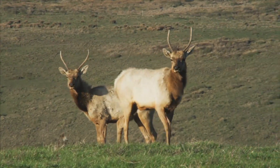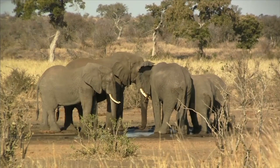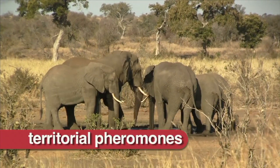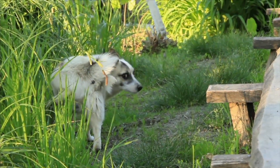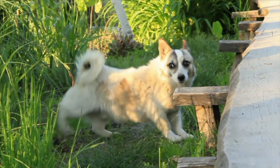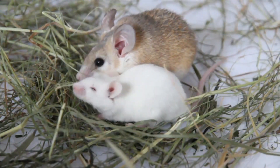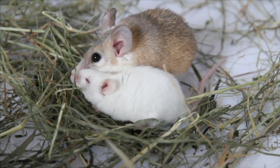Many mammals release pheromones, too. Some signal to others that they are in their territory. That is the reason many mammals, such as dogs, urinate around a certain area to mark their territory. Other mammals, including rats and mice, release pheromones that cause sexual behavior in the opposite sex.